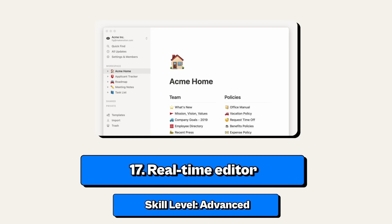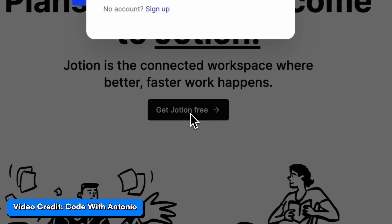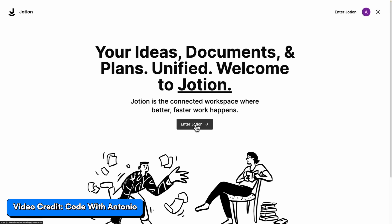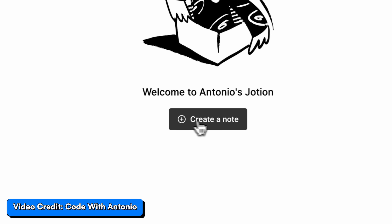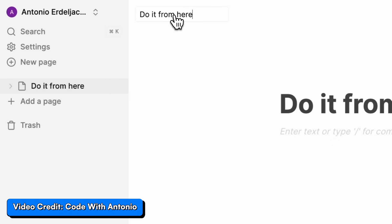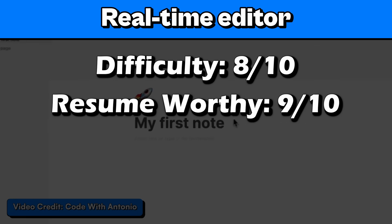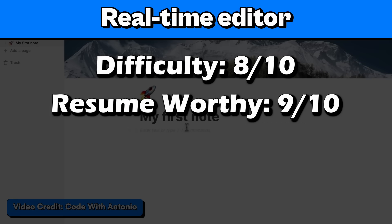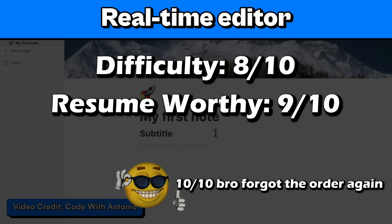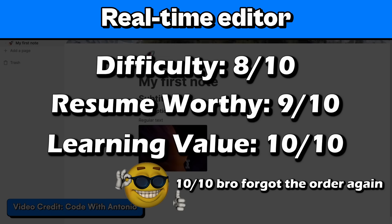Project number 17: a real-time editor. This is a pretty advanced project where you'll build your own version of Google Docs or Notion with features like real-time collaboration, sharing, user permissions, and version history for documents. I'll rate it 8 out of 10 for difficulty, 9 for resume worthy — real-time features are pretty impressive — 10 out of 10 for coolness, especially if you can handle multiple users without any problems, and 10 out of 10 for learning value.